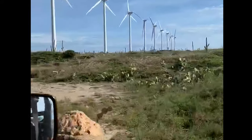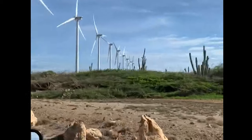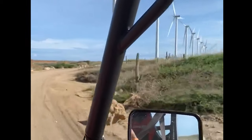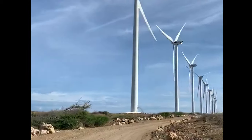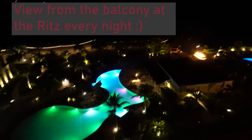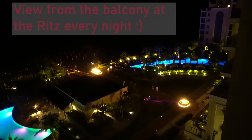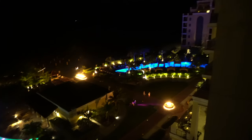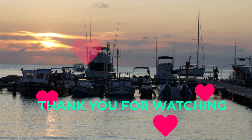Overall, Aruba was a unique, beautiful, and fun island. I would most definitely visit it again. I sincerely hope you enjoyed these videos just as much as I enjoyed making them. Till next time, bye!